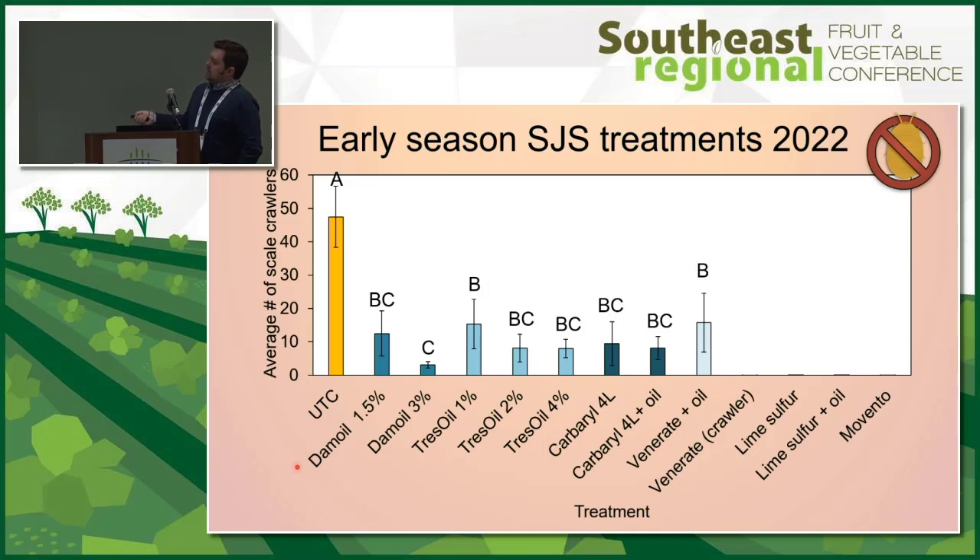Looking at our delayed dormant applications, the untreated control had about an average of almost 50 crawlers per tape. All of our treatments were significantly lower than the untreated control. There's really not a big difference among treatments — the best was dam oil at 3%. Statistically, only dam oil, trace oil at 1%, and venerate plus oil were significantly different from one another. But in real life, all these treatments help reduce the number of crawlers.